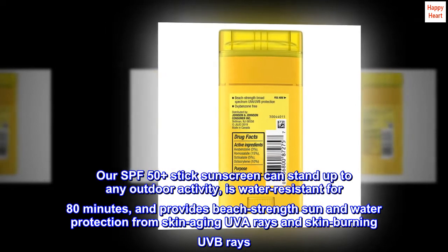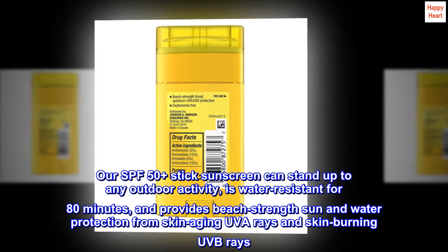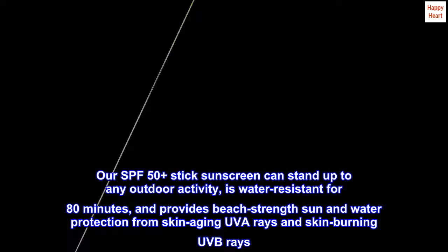Our SPF 50 Plus Stick Sunscreen can stand up to any outdoor activity, is water-resistant for 80 minutes, and provides beach-strength sun and water protection from skin-aging UVA rays and skin-burning UVB rays.